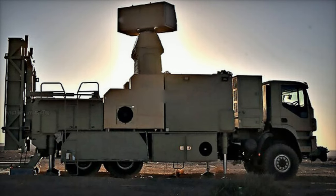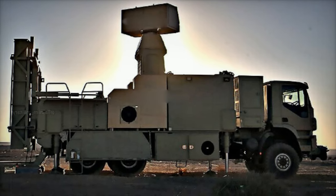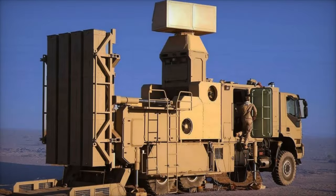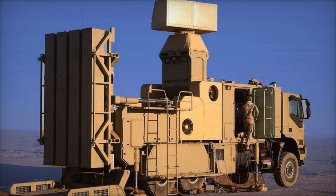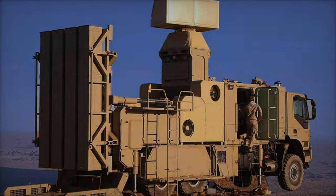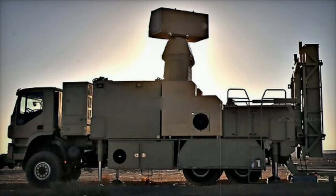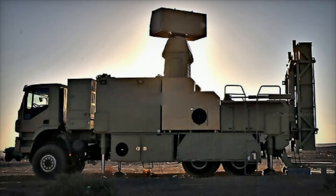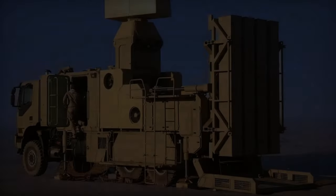Furthermore, the system is adept at targeting helicopters and low-flying fighter jets, which often attempt to evade radar by flying at reduced altitudes. In addition, the Zobin can intercept artillery shells and long-range munitions within its engagement radius. This capability is vital for protecting urban and fortified areas from precision-guided artillery and other projectiles that adversaries may employ in close-range assaults.